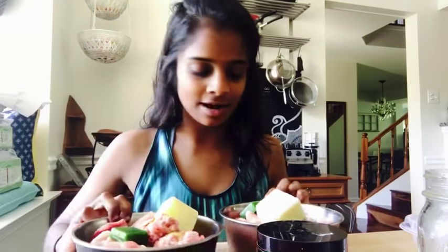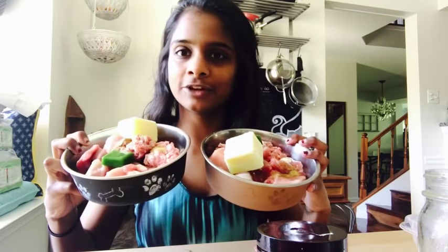And that's their meals! Once you prep everything and have it frozen in cubes, bags, or Tupperwares, it's super easy to feed them — you just take out the meal and add whatever you want to add that day.